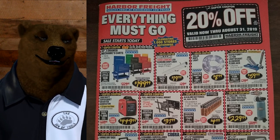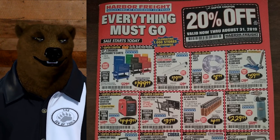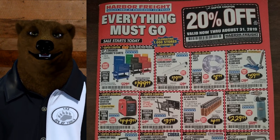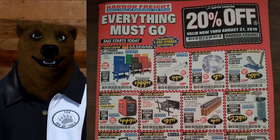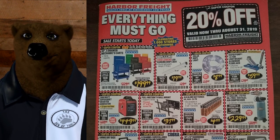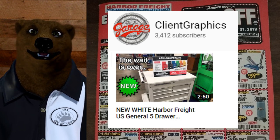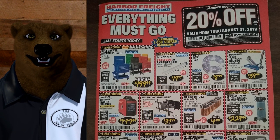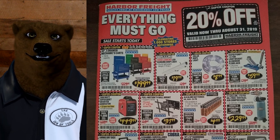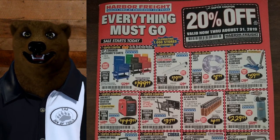We're going to move through this kind of fast, and we're not going to be able to cover everything because it would literally take all day. First things first, we got the five-drawer tool carts for $199. They've come out with a new color — that pearly white one. I haven't seen it with my own eyes, but I believe Client Graphics has a video on that. The price of $199 is not the best sale price we've seen; we've seen it about $10 cheaper. But if you need one right now, that's your call.